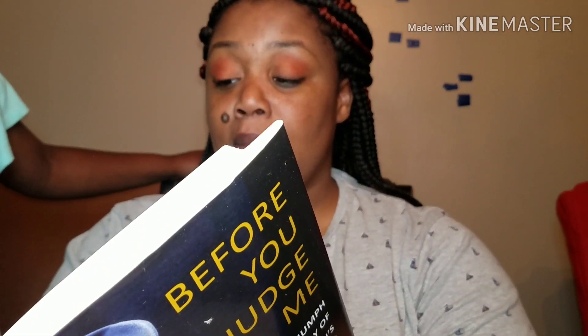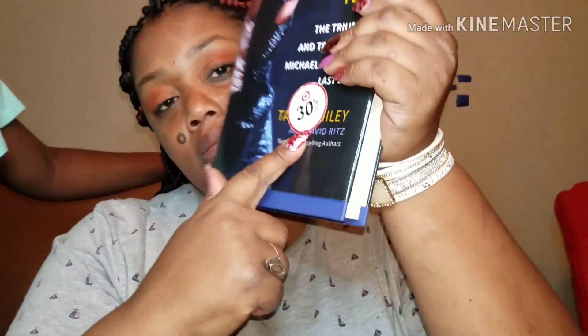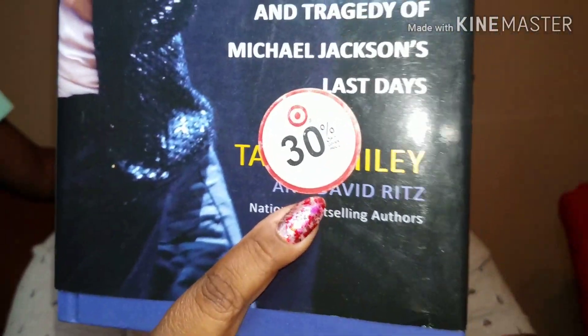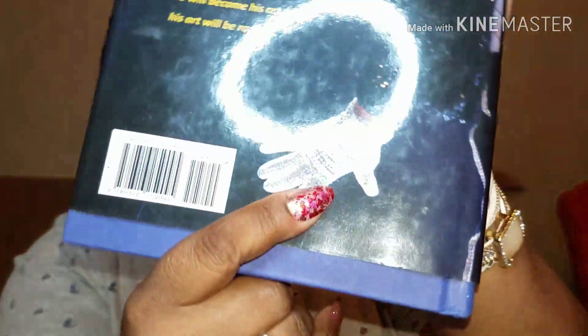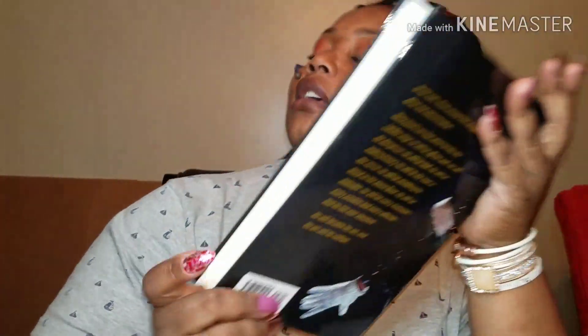The last thing I got was this 'Before You Judge Me' book — the triumphant tragedy of Michael Jackson's last days. It gives an account of the 16 weeks leading up to the King of Pop's death. The book is written by Tavis Smiley, originally $27 at Target. It has his glove on the cover, it's a hardback book, and it's really nice. I'm gonna read it this summer — I love Michael Jackson.